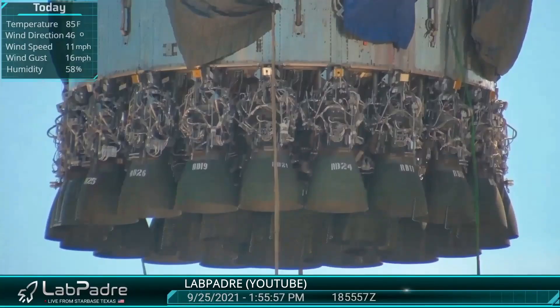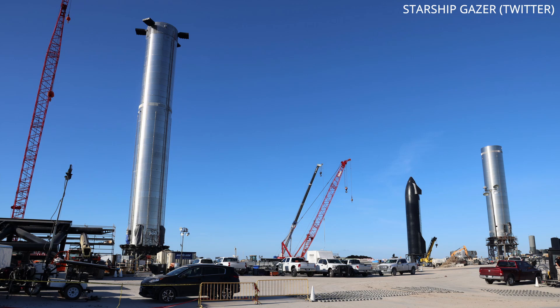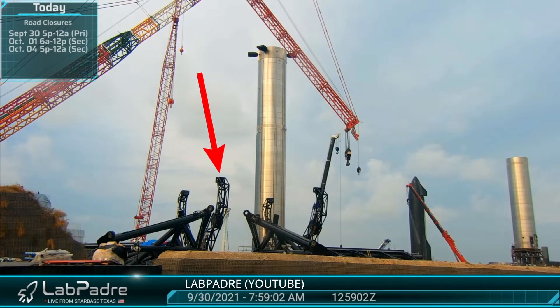On Saturday, Booster 4 was removed from the orbital launch mount to make way for the incoming attachment of the launch tower arms — or at least the mounting mechanism for said arms — which will ultimately be used to catch the booster upon landing.